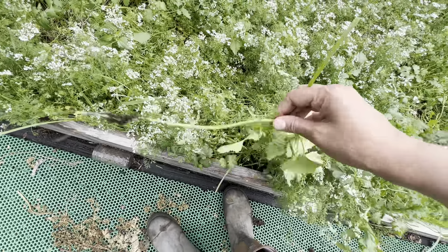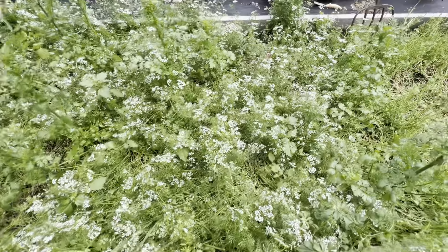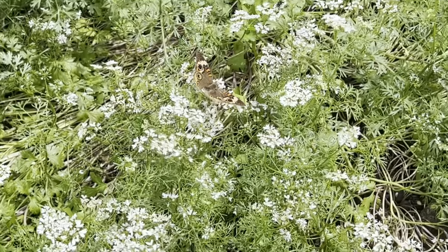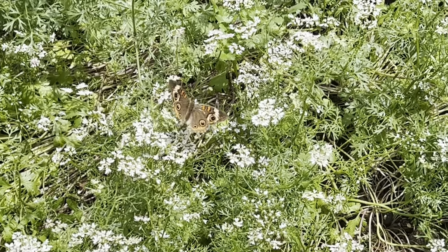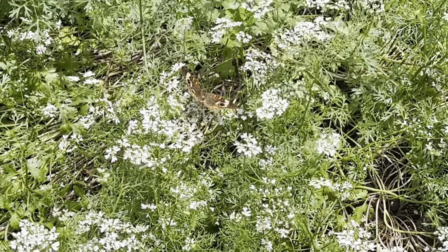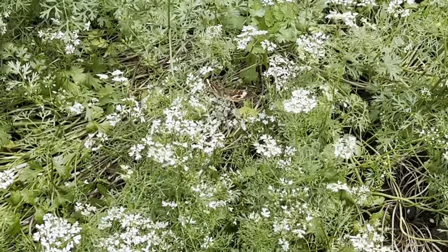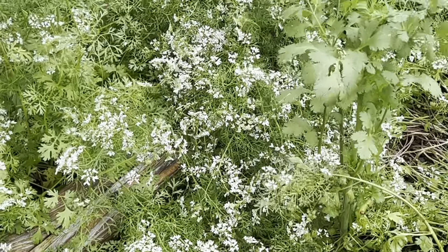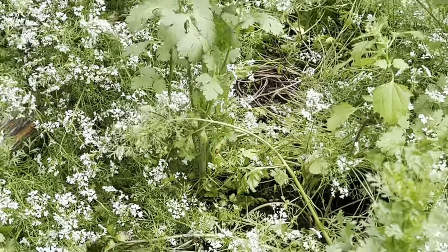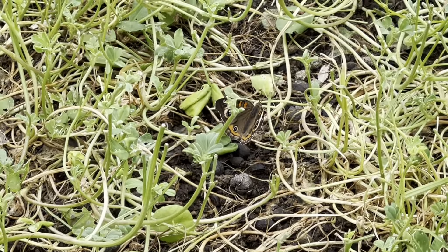There are some weeds — great time to weed after rain, it's so easy to pull them out. Oh, there's a beautiful butterfly! It's enjoying all the cilantro flowers. I've got some honeybees over there too. So many butterflies — it's a butterfly day today!